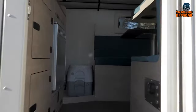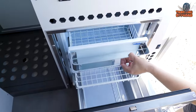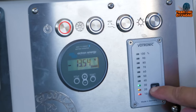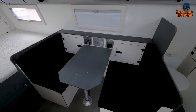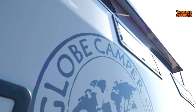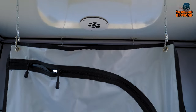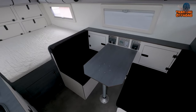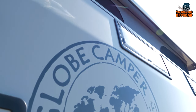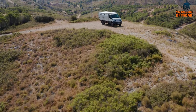The roof is made with James Baroud fabric, providing comfortable living in any weather. Automated steps make accessing the living area a breeze, while the spacious interior provides ample storage, double gas burners, and a built-in dishwasher. The camper also features a heating and cooling system, seating for up to four people, a spacious and comfortable bed, and a fully equipped bathroom with all necessary amenities.